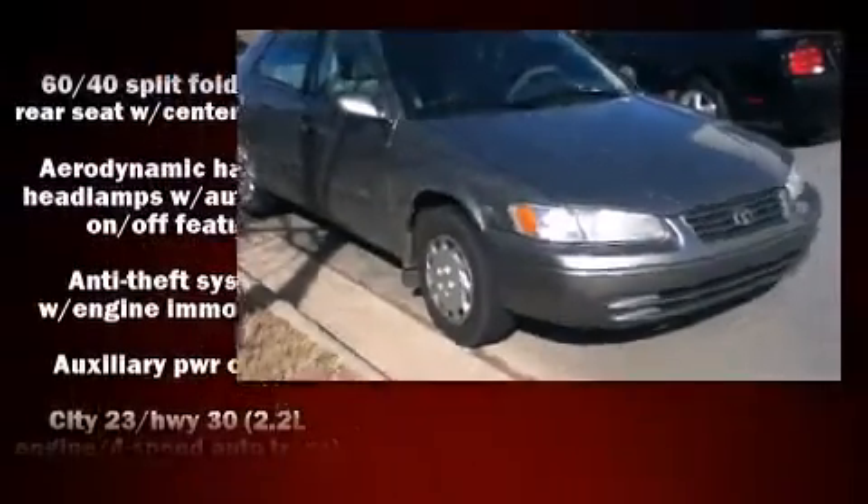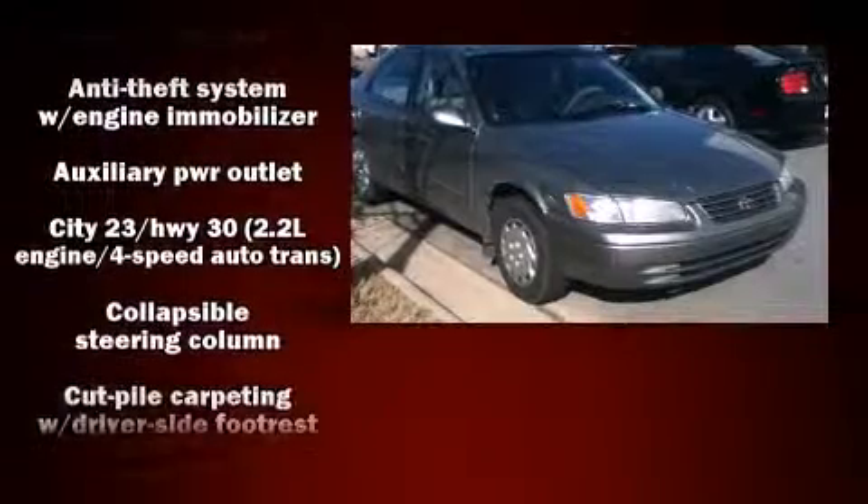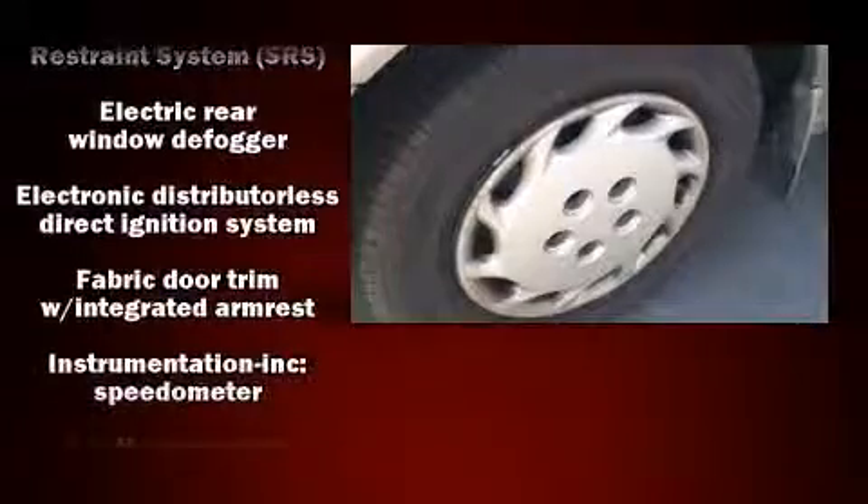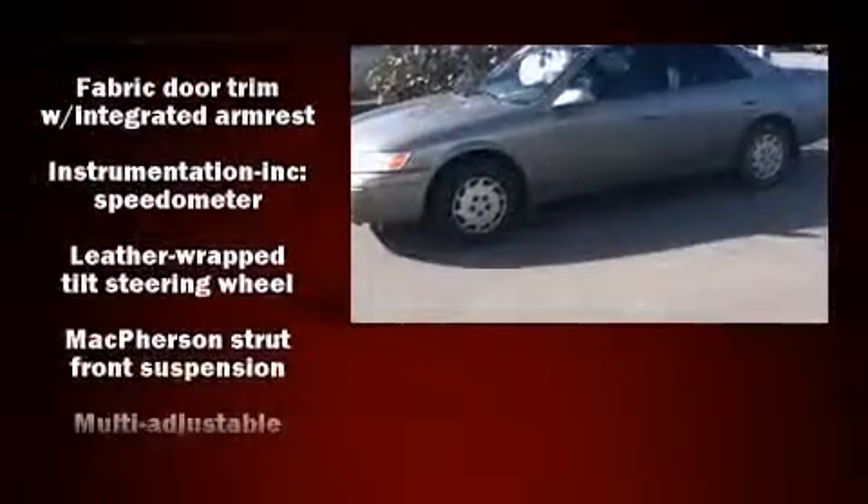The 1999 Toyota Camry. This four-door, five-passenger sedan provides exceptional value. It features an automatic transmission, front-wheel drive, and a 2.2-liter four-cylinder engine.